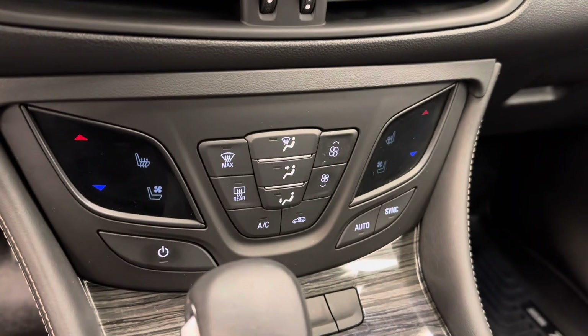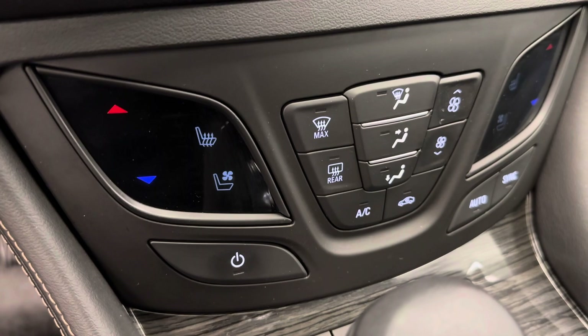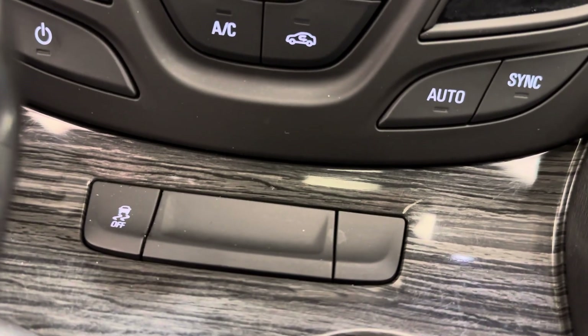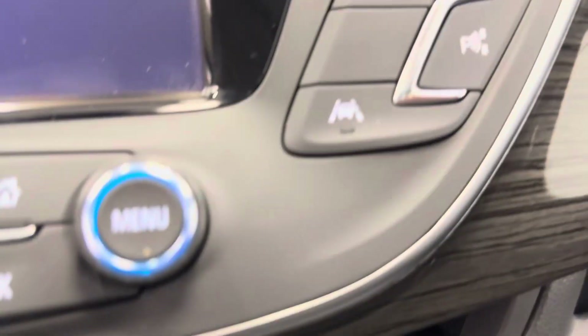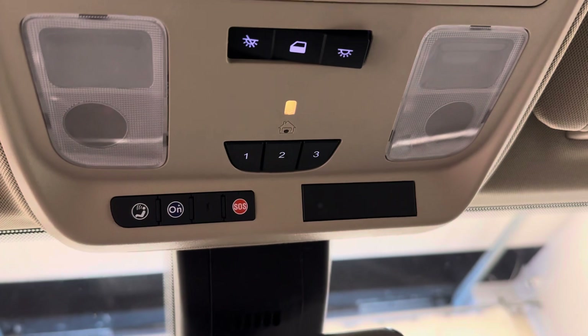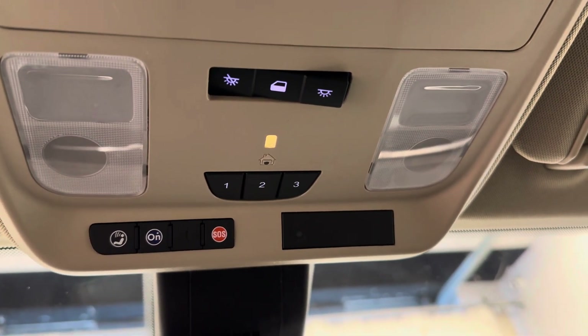We also have dual electronic climate control, and heated and cooled front seats. Automatic transmission, parking brake, traction control, lane keep assist, and advanced parking assist. This unit also comes equipped with OnStar ready, garage door openers, and sunroof settings. Our interior color is black.